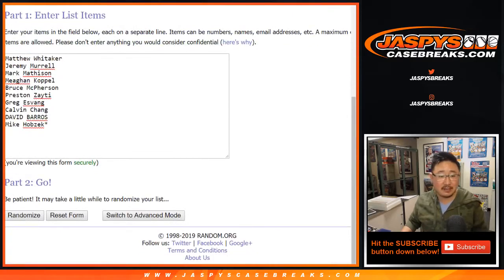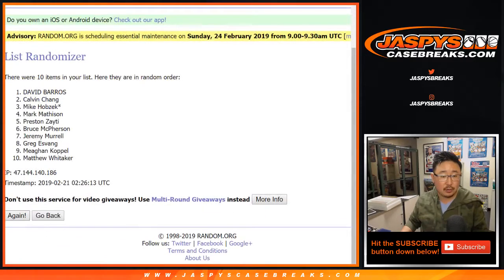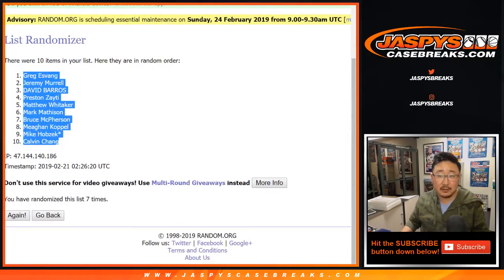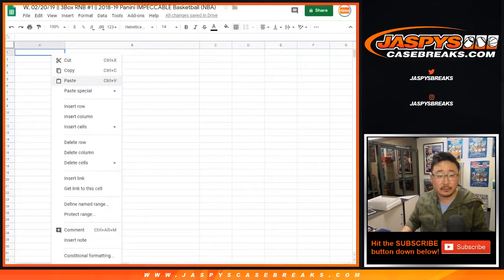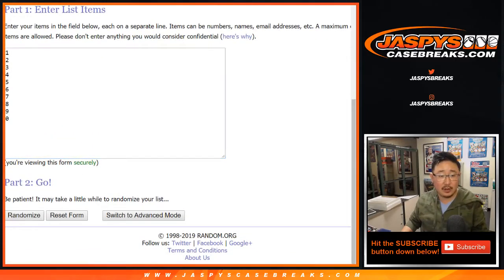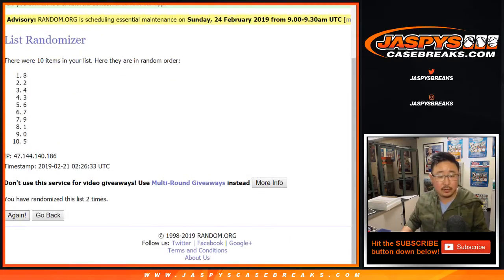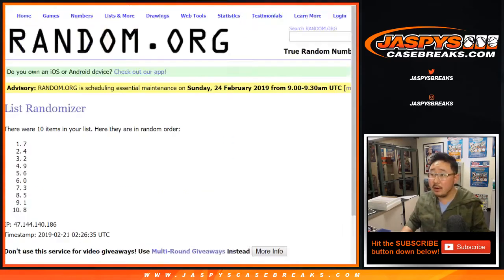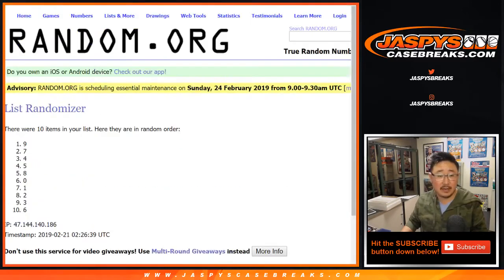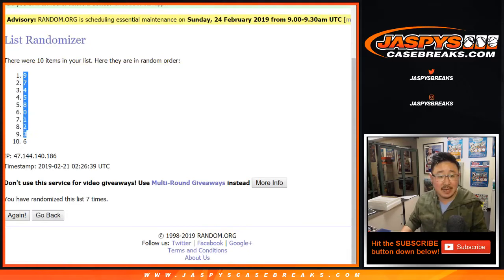Two and a five, seven times — randomizing one through seven and a final seventh time. After seven times, Greg down to Calvin. Then two and a five, seven times for the numbers again — one through seven, and a seventh and final time. Good luck. Seven times, nine down to six.